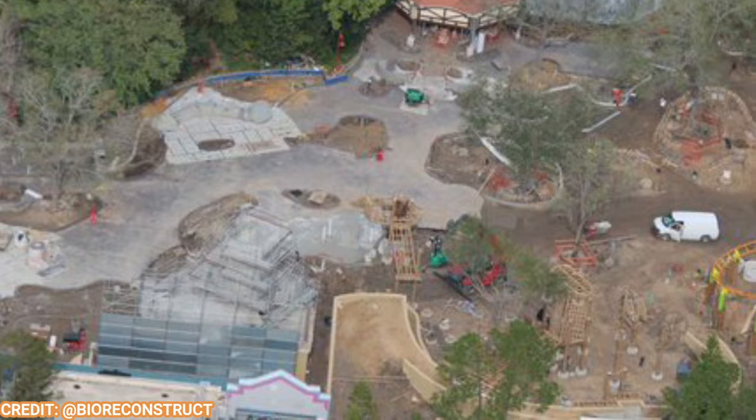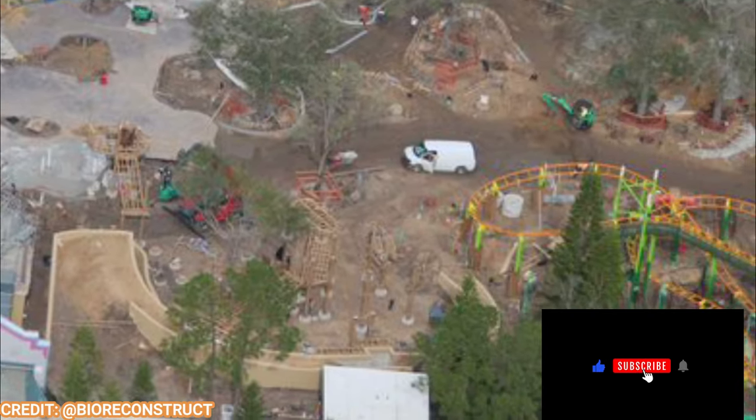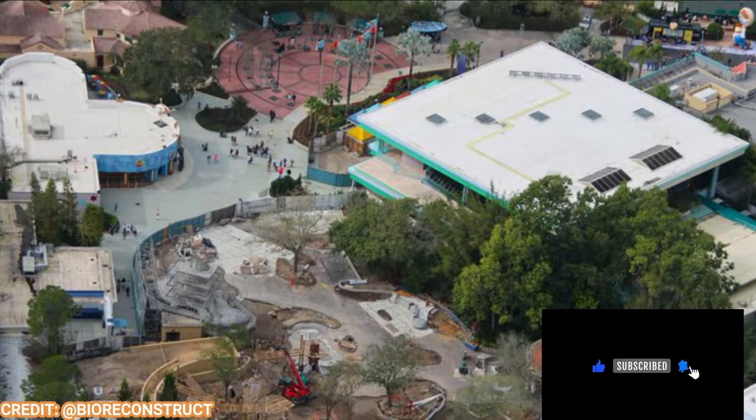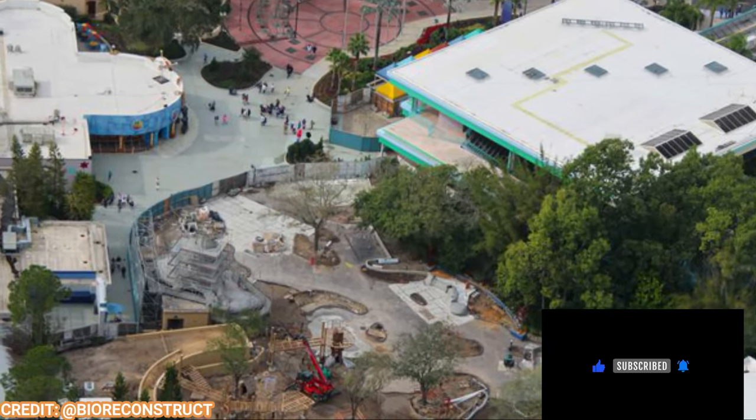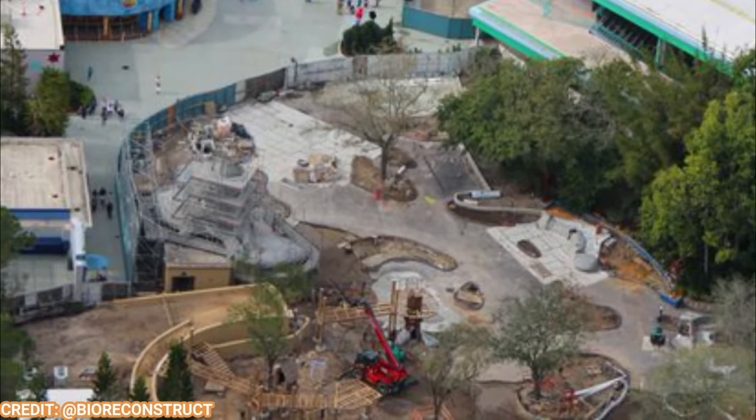Let's take a look starting off in the central areas of this new land. We have newly paved areas here. There are some new play areas in the central area, and Shrek's house looks fantastic and much more.